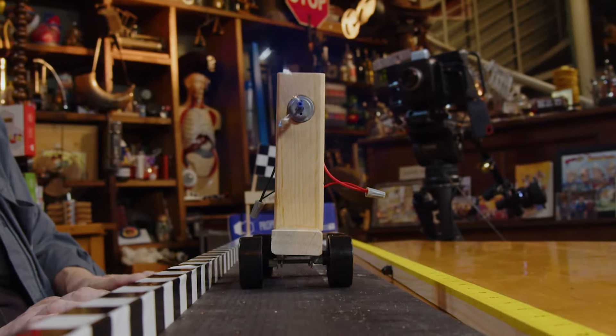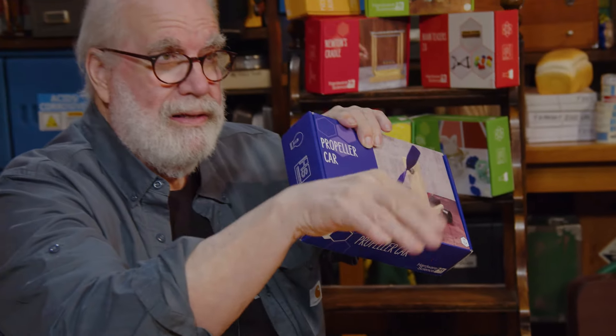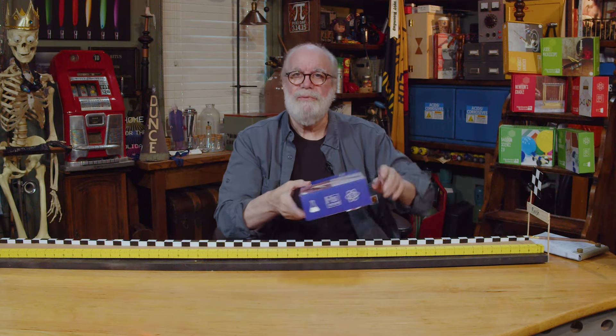How does a propeller propel? It says 'propeller car,' and if you want to find out how to order these kits, the information is right down here in the description. This is really cool — the propeller car by Hardware Science. Let's see what's in it.